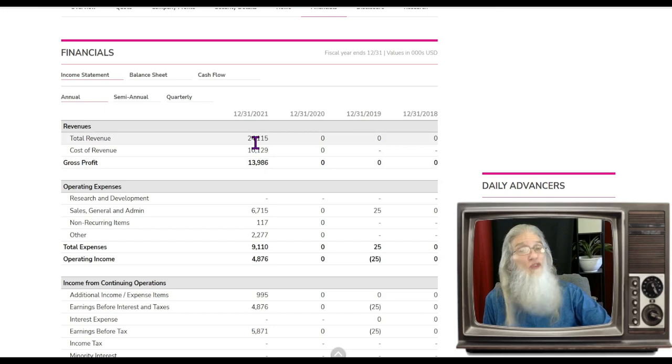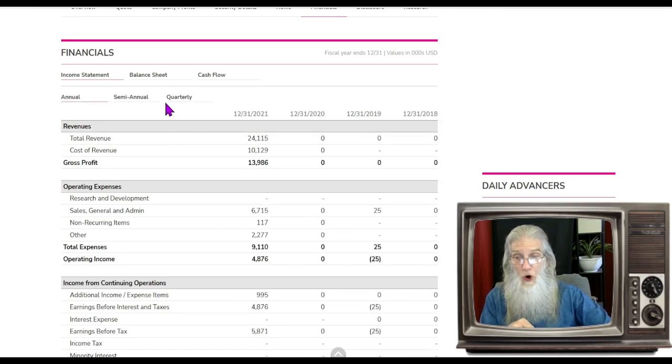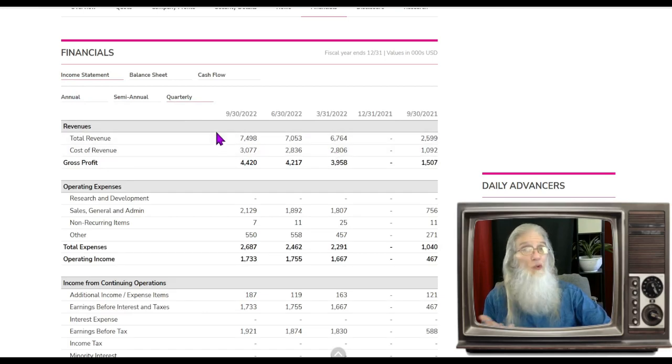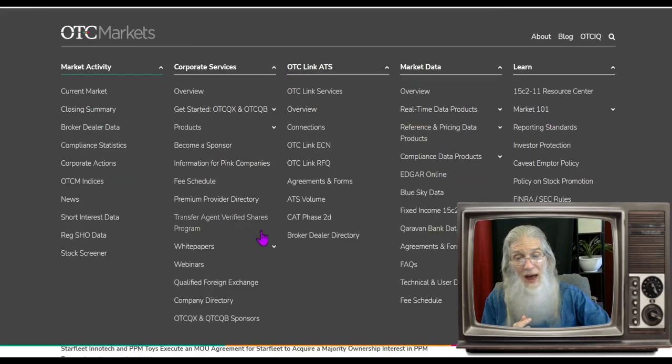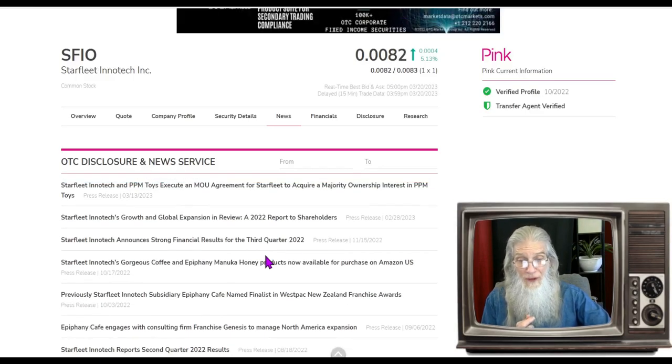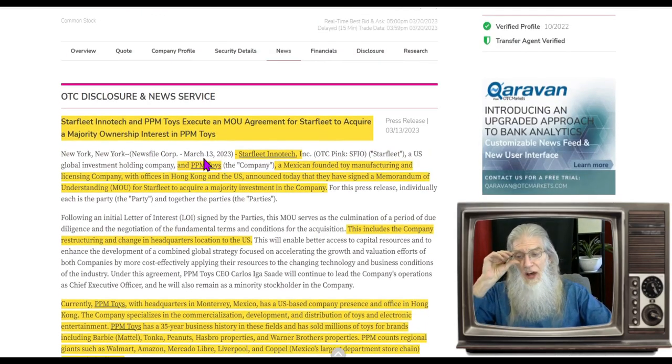Financials for Starfleet: 2021 is the first year she gets any money on the books — about 24 million dollars. Looking at 2022, we've got three quarters averaging about seven million a quarter; that's 21 million compared to 24 in four quarters. She's got one more quarter — if she gets seven million she'll exceed last year's revenues. Looking at disclosures, nothing recent to consider. We really only need to look at the most recent piece of news.